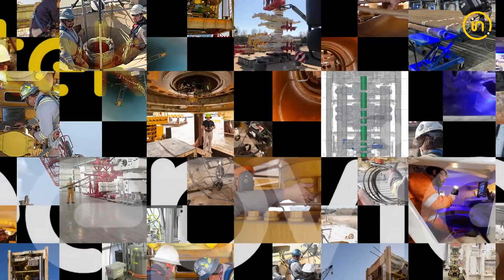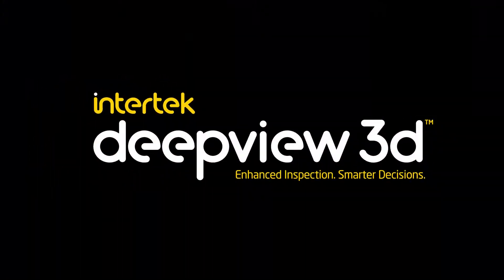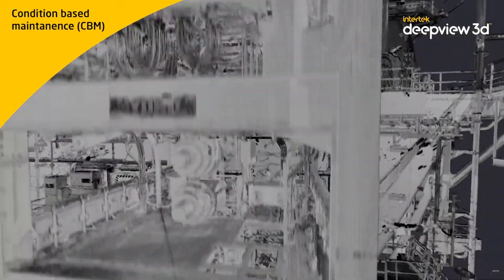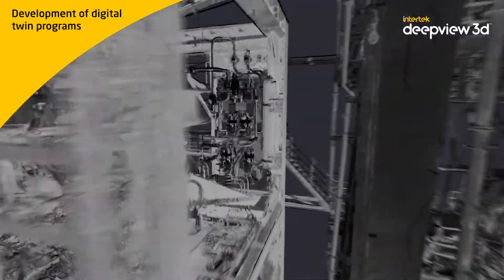Intertech's legacy continues today with the most advanced techniques for digital transformation, condition-based monitoring, and digital twin in the energy sector. DeepView 3D is an advanced and sustainable 3D inspection technology that combines robotics, laser scanning, and advanced non-destructive testing for optimal condition-based maintenance and the development of digital twin programs.